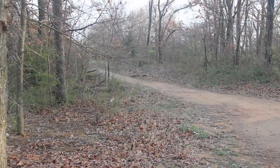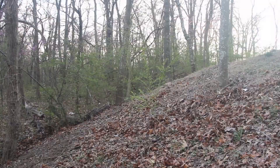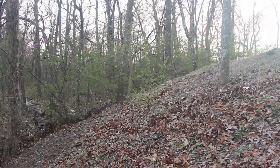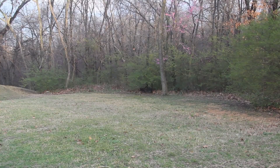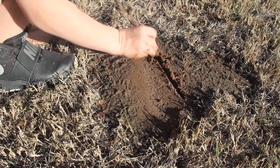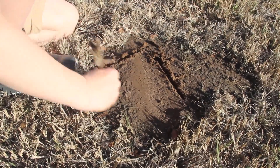I grew up in the country — dirt roads and a lot of grass. After it would rain, the dust would settle and all the little fine sand would come to the top on the ground, and I'd go out and sit down and pick up a stick and draw on that dirt.